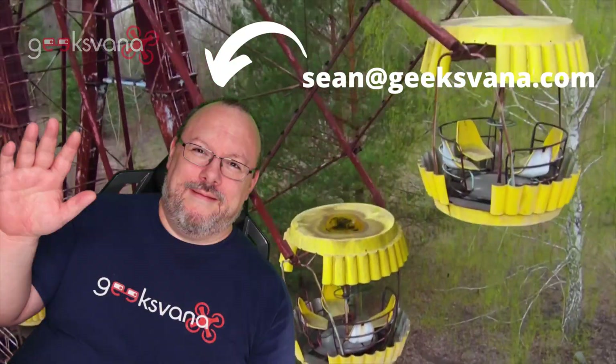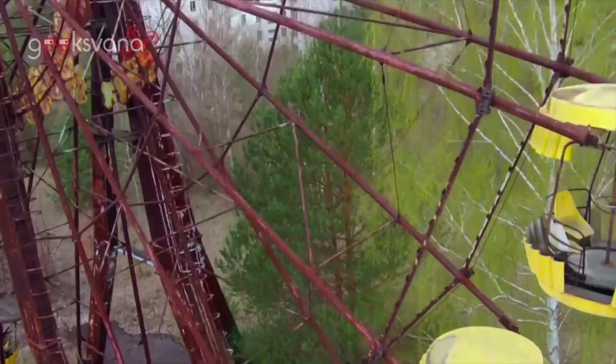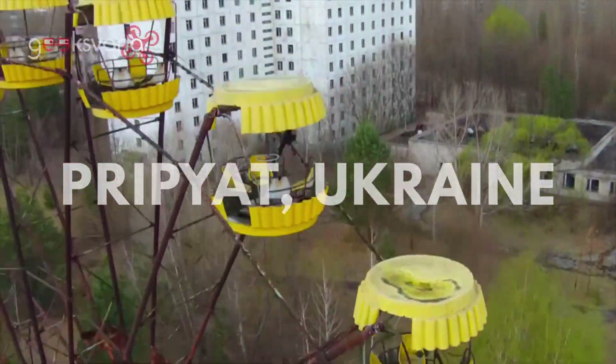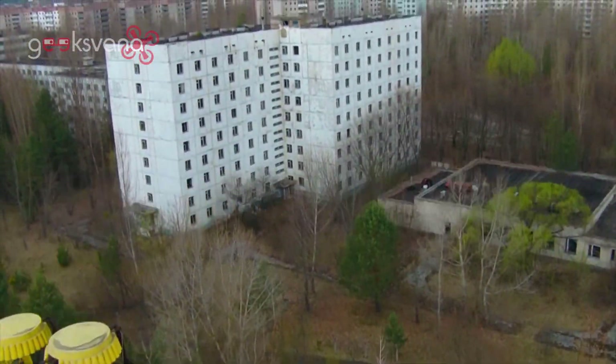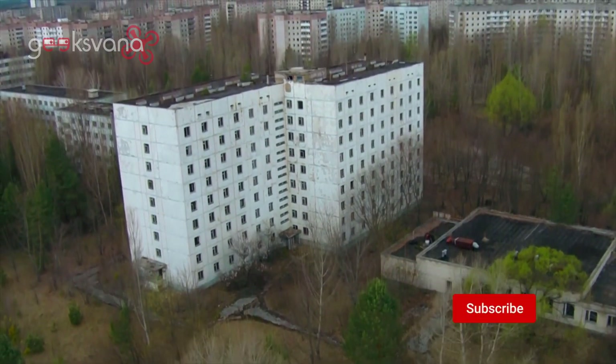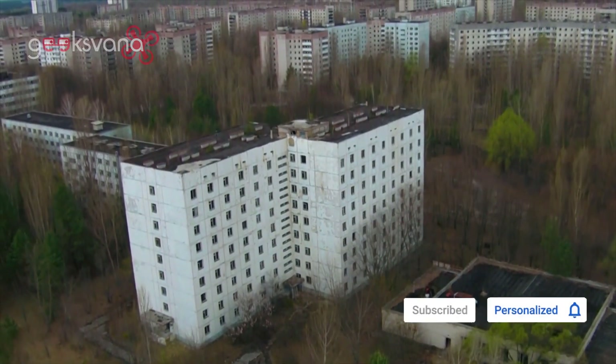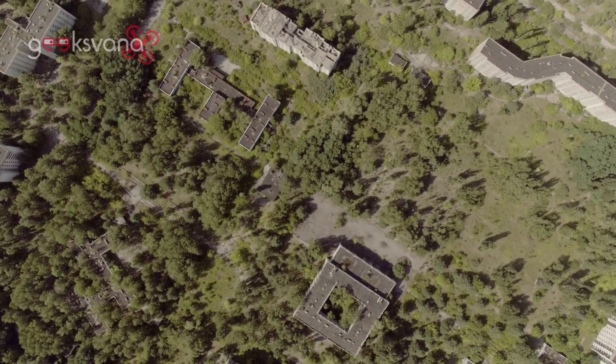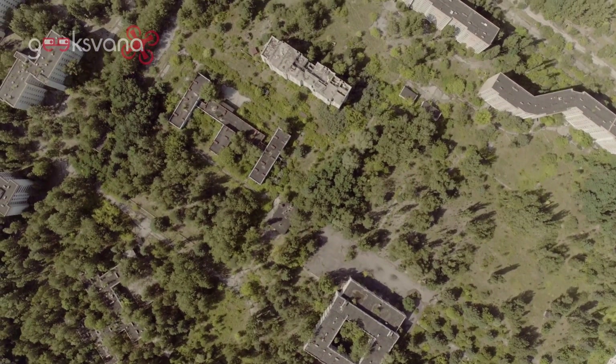Hey everyone, my name is Sean and welcome to Geeksvana. There are few more iconic and tragic sites in the world than that of the 1986 Chernobyl nuclear disaster. More than 30 years later, the abandoned zone around the plant has presented many challenges to researchers working to improve knowledge and assess future dangers the complex disaster presents.